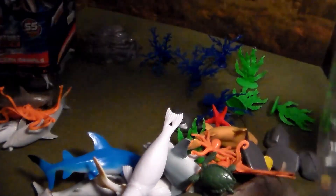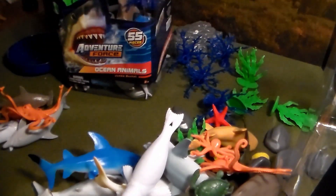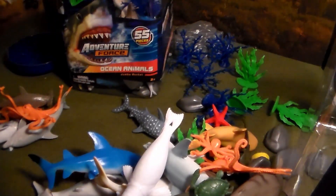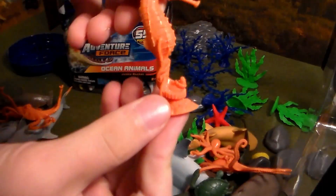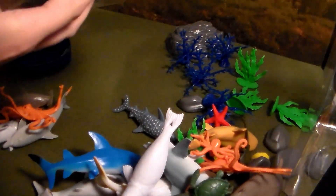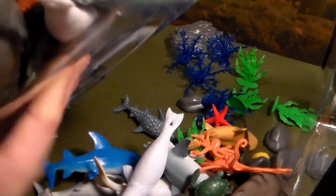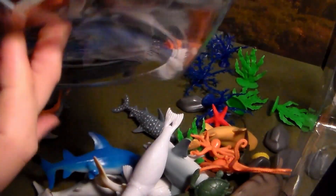Let's go ahead and open this other one up too, because I want to show you guys that you don't just get this stuff — you get a lot more. You can also get a whale shark, a bunch of other sharks, sea horses, all sorts of different fish like a clown fish, sea turtles, a huge starfish, and baby dolphins. You can get a lot in these animal buckets and they are so worth the money.